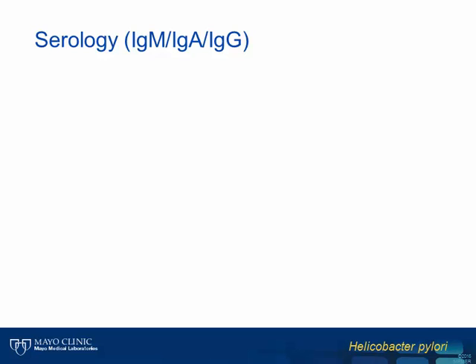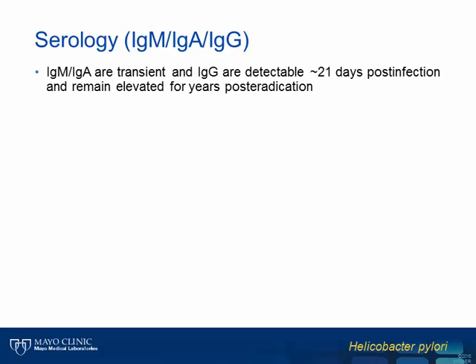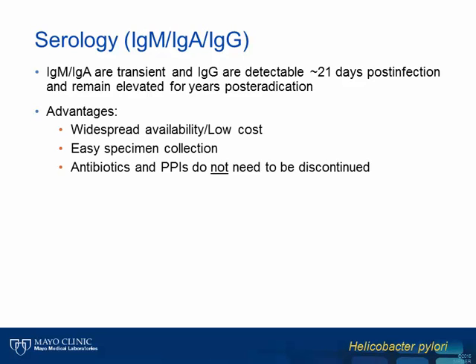The final non-invasive test is the serologic detection of IgM, IgA, and IgG-class antibodies to H. pylori. IgM and IgA-class antibodies specific to this organism are detectable early during acute infection and subsequently disappear, though they can be transiently detected during chronic infection. IgG is detectable approximately 21 days following initial infection and remains elevated for years despite eradication of the organism. Therefore, the utility of antibody detection for diagnosis of H. pylori infection is fairly limited. Some advantages attributed to serologic testing include the ease of specimen collection and the widespread availability and low cost, especially compared to the UBT.